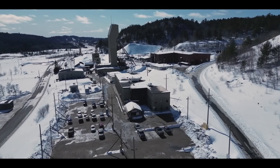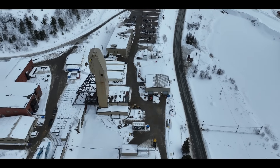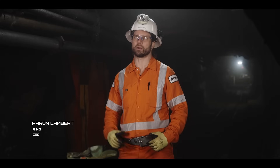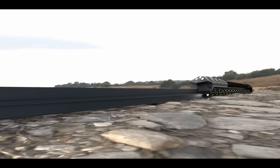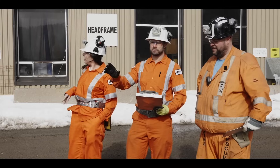Traditional mining relies on haul trucks moving across busy, high-traffic areas, creating the potential for collisions and hazardous interactions. Rhino eliminates that risk entirely by operating on a fixed rail system. There's no need for roads, no uncontrolled vehicle movement, and no risk of heavy machinery interfacing with workers, reducing long-term costs and minimizing environmental disturbance.